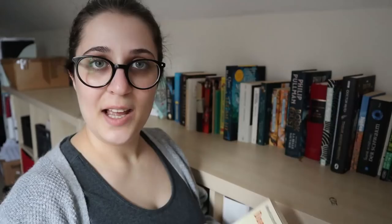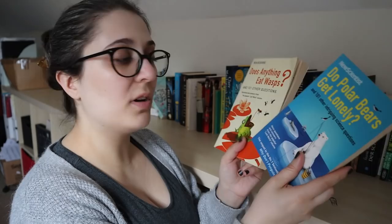Next I have two books edited and published by The New Scientist — one called Do Polar Bears Get Lonely and the other Does Anything Eat Wasps? These are answers to intriguing science questions according to the covers. But I didn't find them that interesting, to be honest. I've had them on my bedside table for a while, just intending to pick them up at night when I can't sleep, but I never do. So I'm going to unhaul them.